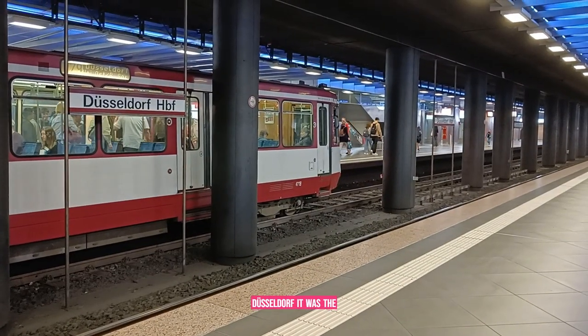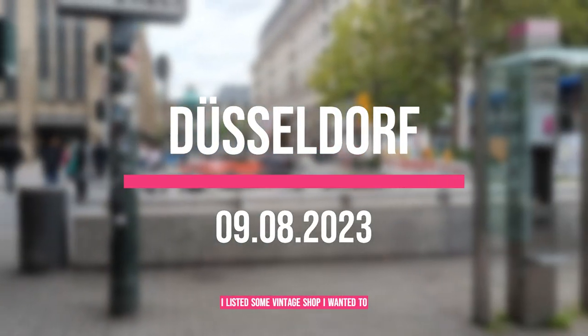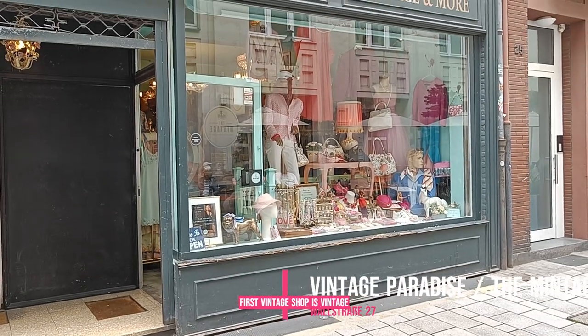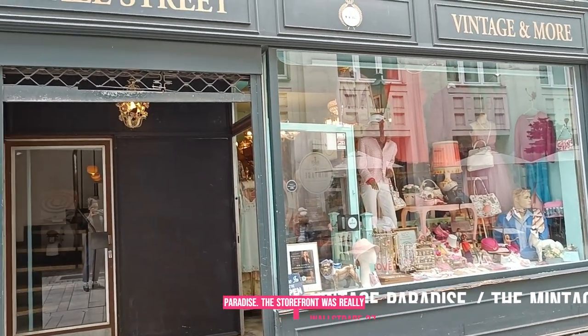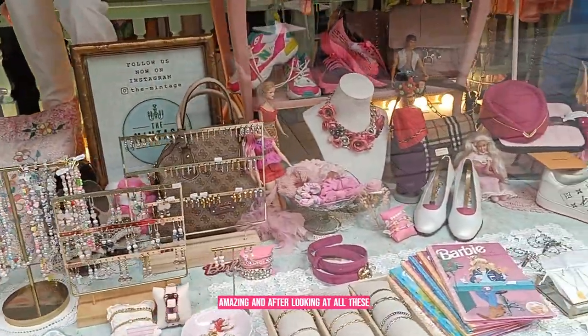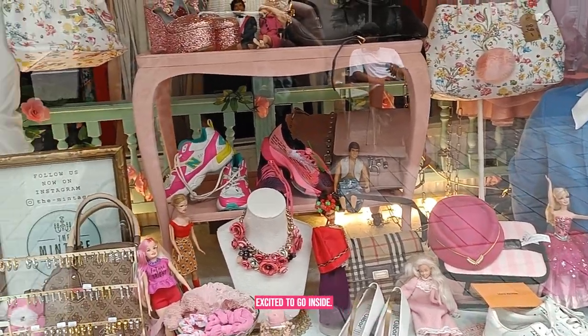Düsseldorf! It was the city I could not wait to explore again. I had listed some vintage shops I wanted to visit. The first one was Vintage Paradise. The storefront was really amazing, and after looking at all this pink in the shop windows I was really excited to go inside.